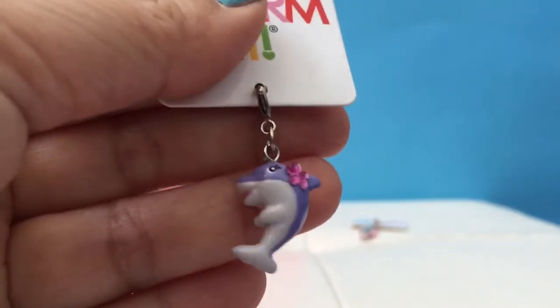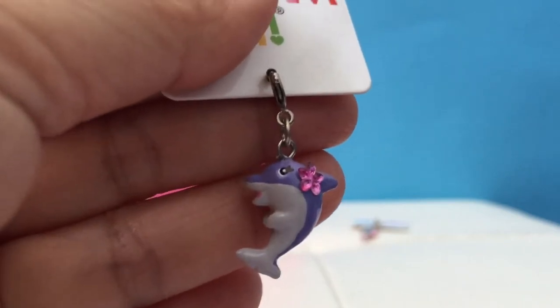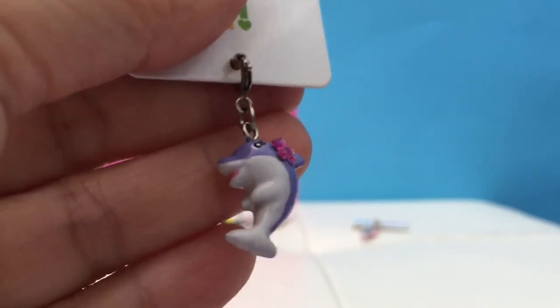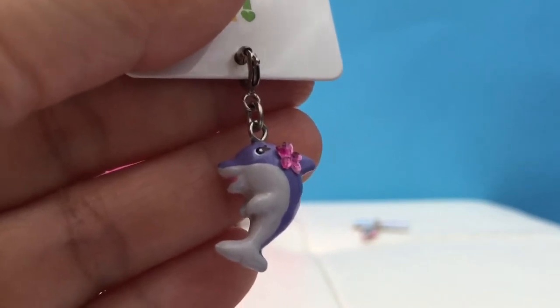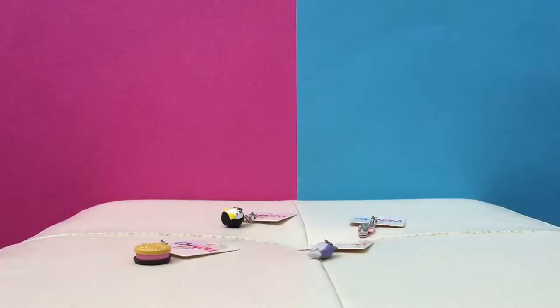Here's the next one — it's a dolphin with a heart on it, and it's got a little flower on it. That one's really cool. It's purple and also white. Those are some good choices you made so far.